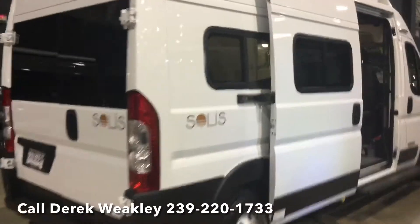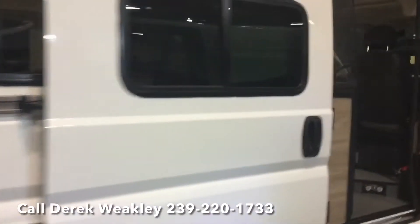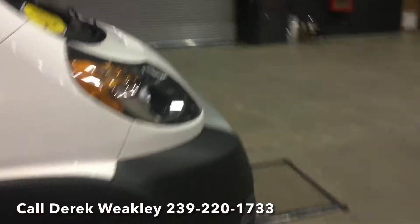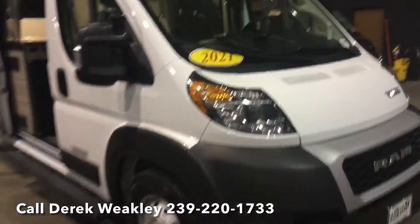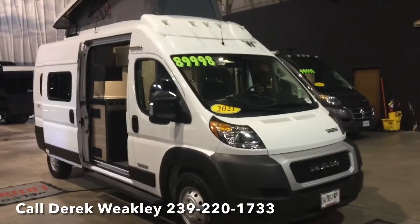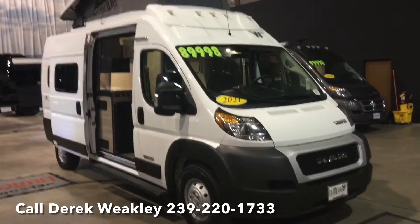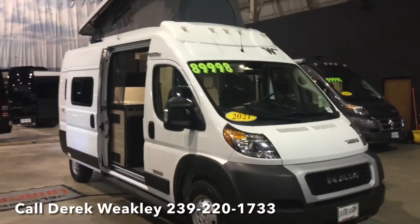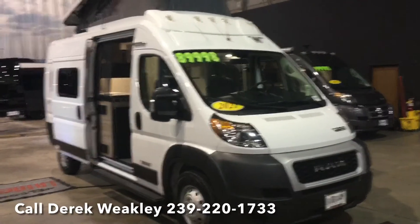This is a 3.6 V6 front-wheel drive chassis, so it's very economical. Some people buy these and use them as their everyday driver. This is a pre-owned unit priced at $89,998 plus tax, tag, and dealer fee.